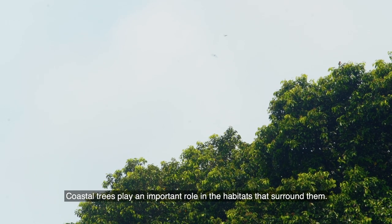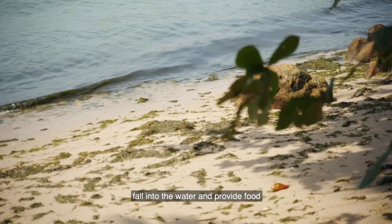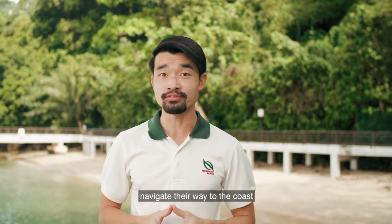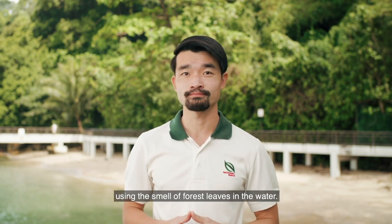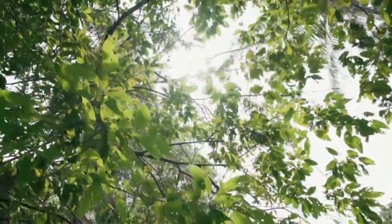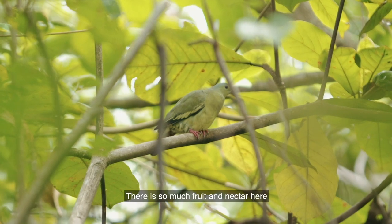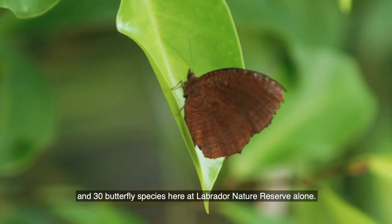Coastal trees play an important role in the habitats that surround them. Leaves, flowers and fruits from these trees fall into the water and provide food for decomposers, which are an important part of the nutrient cycle. A study has even suggested that clown anemonefish navigate their way to the coast, where anemones are usually found, using the smell of forest leaves in the water. The trees here are a source of food and shelter for many wildlife — fruit bats and monkeys eat the husks of their fruits and help in dispersing their seeds. There is so much fruit and nectar here that you can find up to around 70 bird species and 30 butterfly species at Labrador Nature Reserve alone.